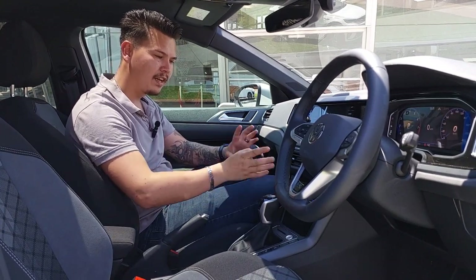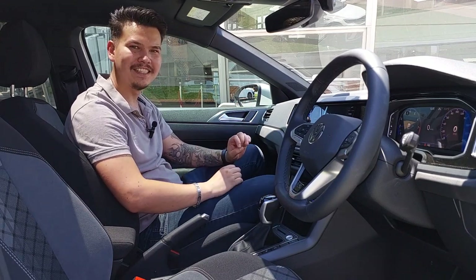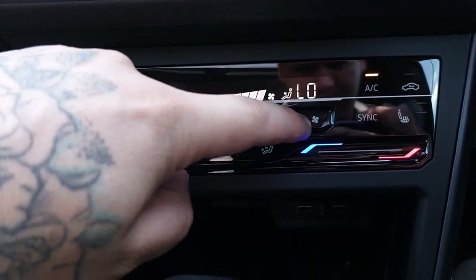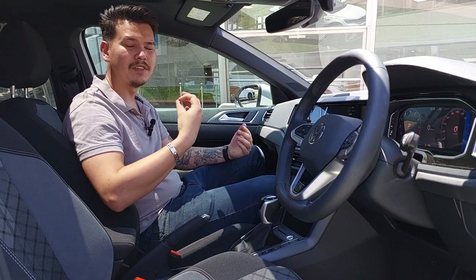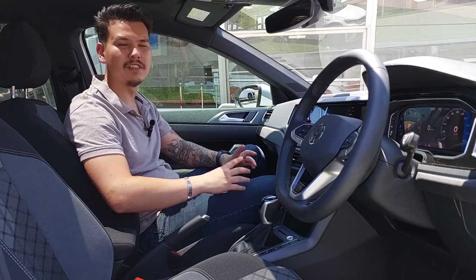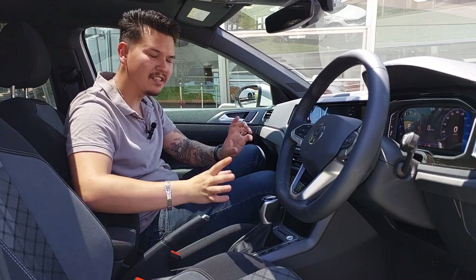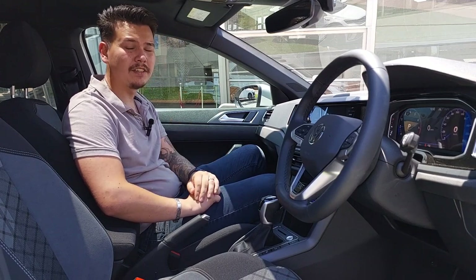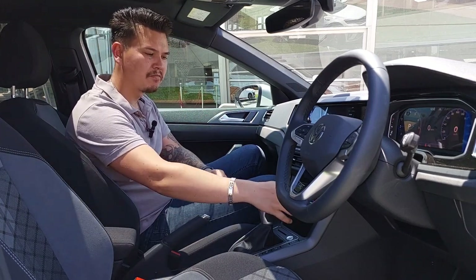Below the infotainment you get touch-sensitive climate control units. They've added nice indentations so you know exactly where your finger is and what you need to do — it's a very effective system. I know touch climate controls have been a touchy point of conversation for many cars, but with these nice little indents you know exactly what you're pressing. What I also didn't really expect to find in a car of this size is heated seats, which is quite cool.